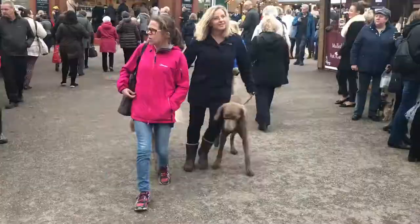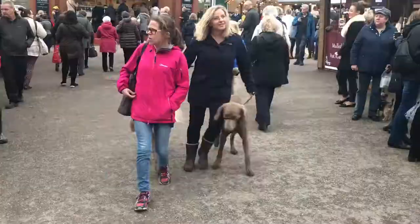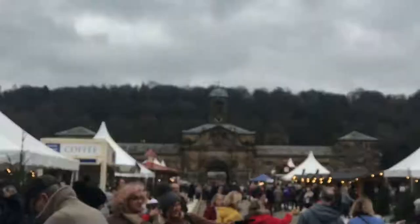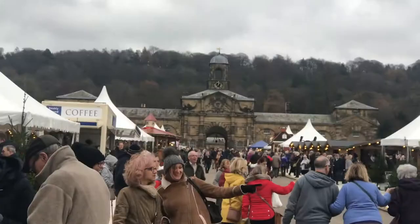Oh, look at the stage. Wow. It's very, very countryside here. Do you want a Coke? I'm getting a Hog Roast. Still up by the stage — it's stable, doesn't move. Still here. Having a stable relationship.